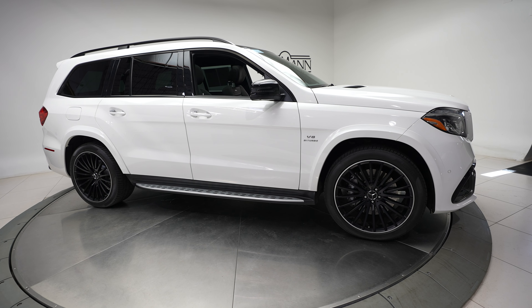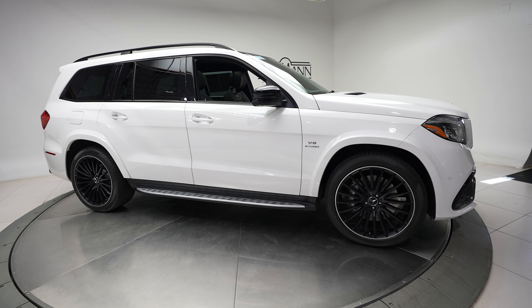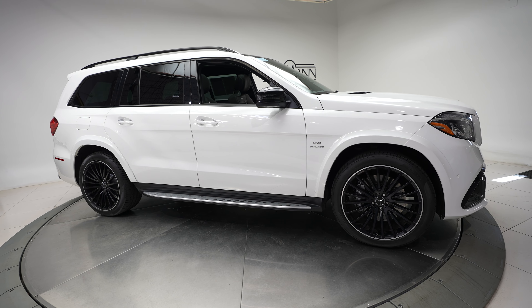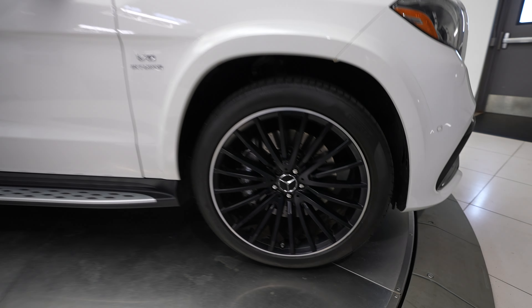Hi, this is Dan with Feldman Imports. Today we have a 2018 Mercedes-Benz GLS 63 AMG 4MATIC. This comes in a white exterior and has a two-tone brown and black interior.